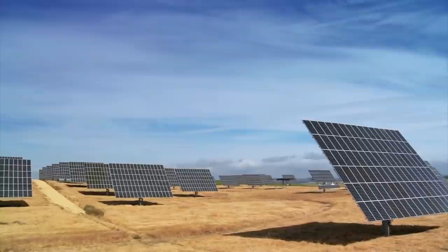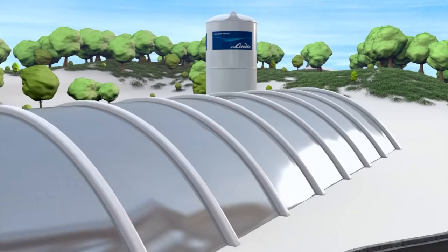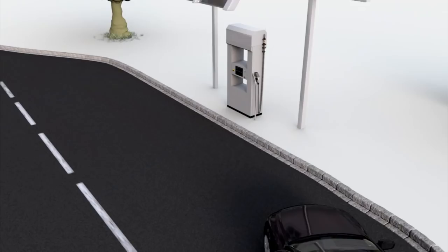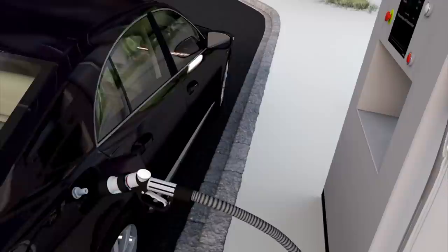Hydrogen is a low emission fuel that's catching on around the world, especially when it's sourced from renewable options. Just like gas, it's possible to set up hydrogen tanks for car refuelling. The difference is that hydrogen power can be produced by using solar or wind power, rather than fossil fuels.